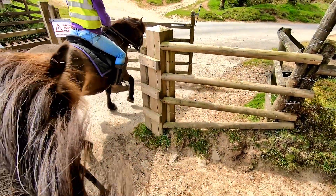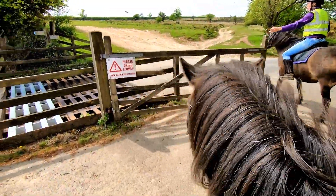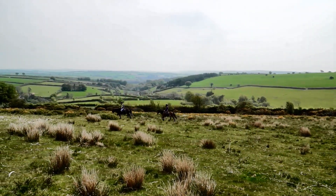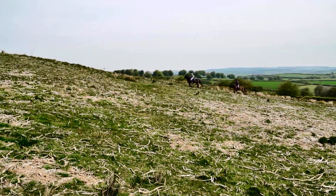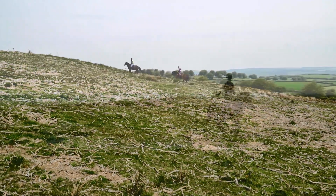When visiting the park, it is important to close all of the gates that you have opened to get through, as this helps to keep the ponies in the areas where they're supposed to be. The Exmoor National Park covers 267 square miles. It was once a royal forest and hunting ground, and is an absolutely breathtaking place to visit.